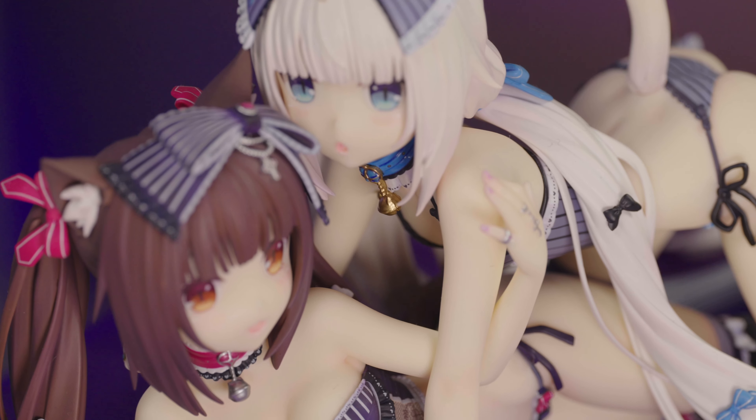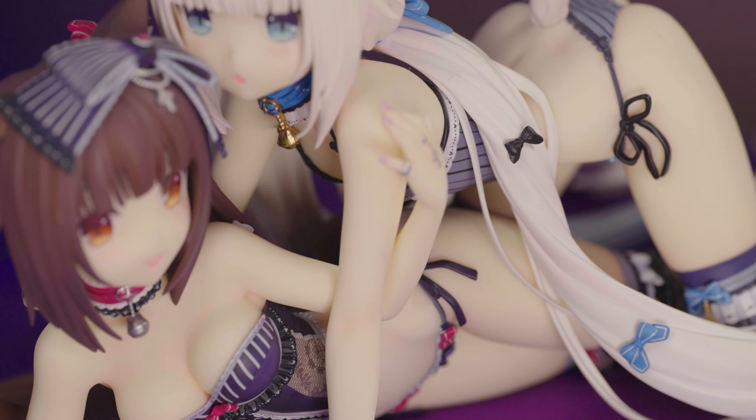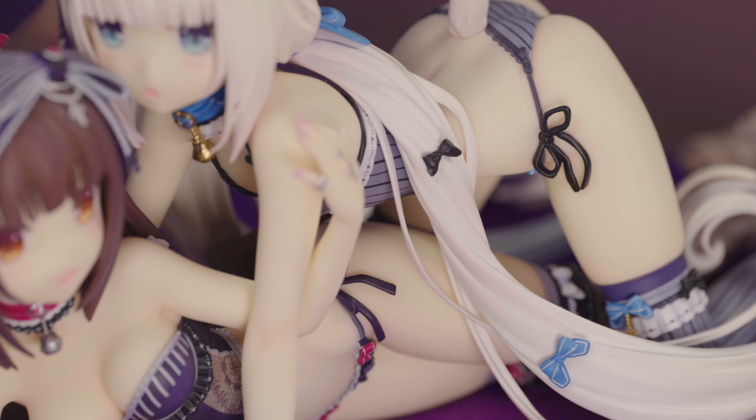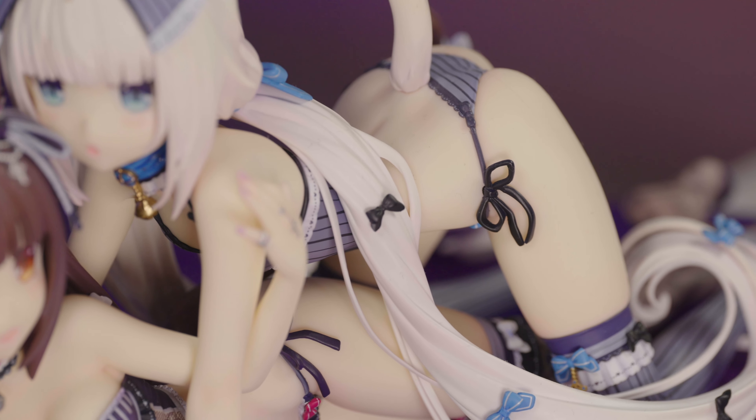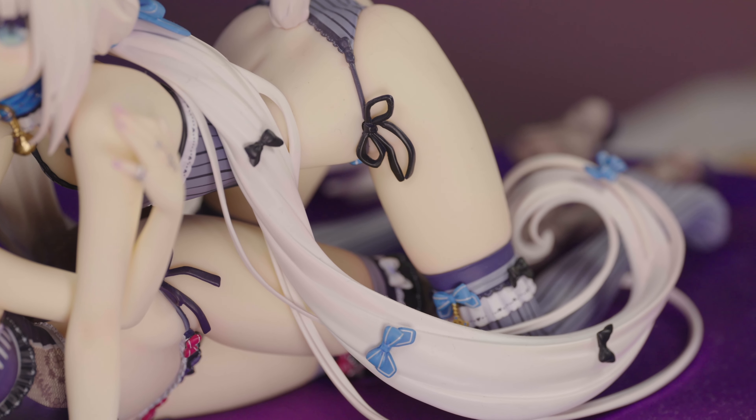They are super cute. Both of their faces are really, really pretty. I also prefer the shiny eyes over the matte ones because I think they look a bit more lively. If you haven't gotten this figure and you can still find it anywhere, I highly recommend getting them both — they are so good.